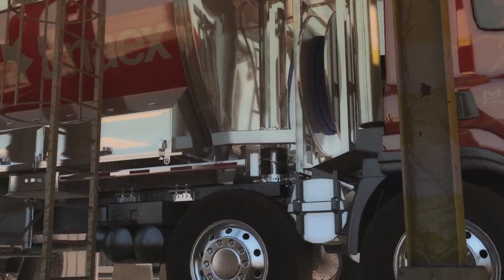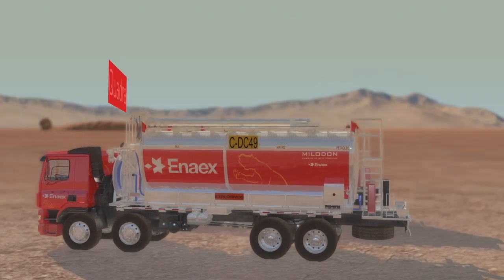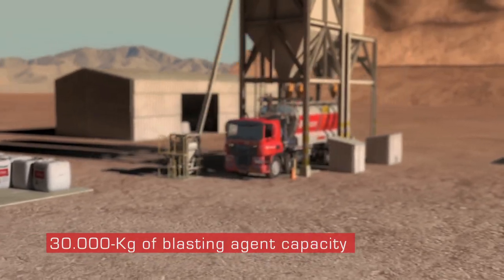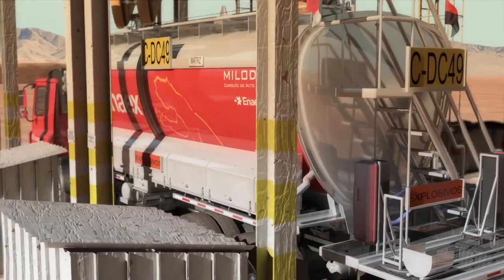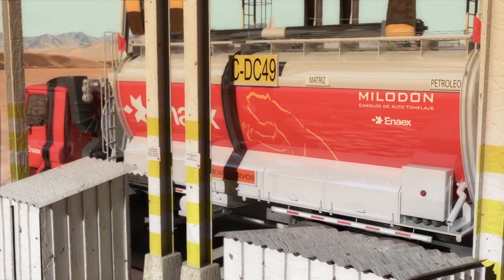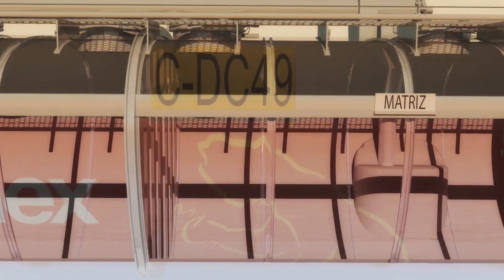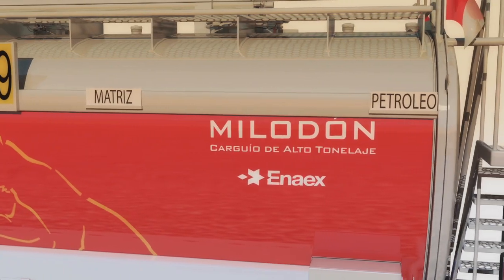Mileron is the new mixer truck incorporated by ENAHICS into the market. With its blender and triple models, these units allow to supply up to 30,000 kilograms of blasting agents — ANFOS and heavy ANFOS. ENAHICS designed these mixer trucks with a 50-50 type configuration, with 15-ton capacity tanks for matrix emulsion, 14 ton for ammonium nitrate, and a 1,100-liter tank for the fuel used in the manufacturing of explosive agents.